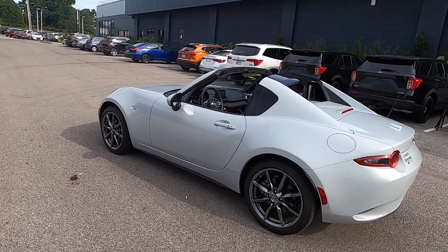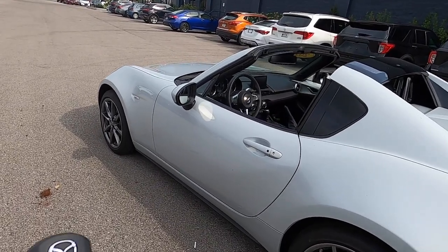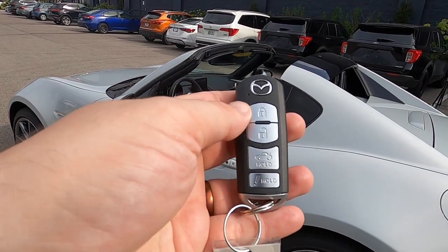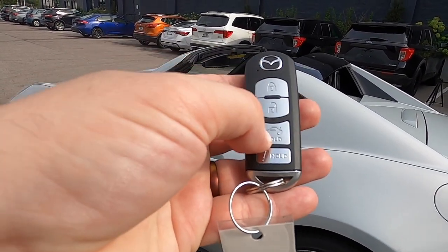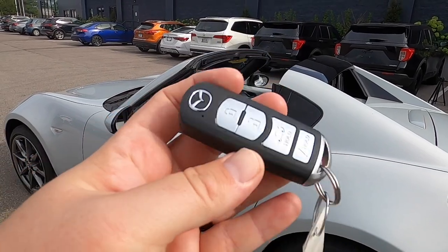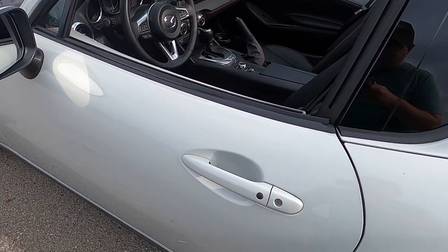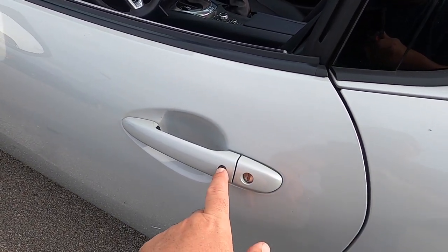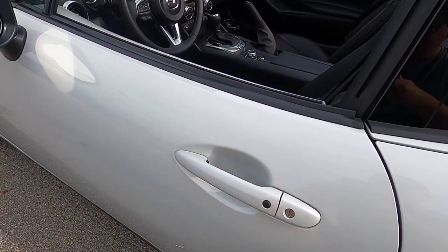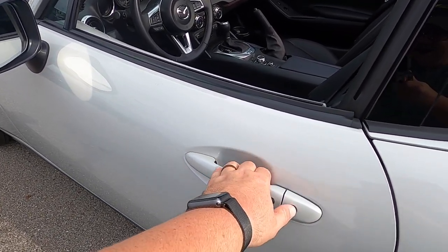Despite this vehicle having an automatic transmission, we do not have remote start. It does have smart key access using Mazda's smart key. On the key fob you have lock, unlock, press and hold for the trunk, and press and hold for panic. By keeping the key fob in your purse or pocket, you can unlock and lock the vehicle doors. To lock, simply press the black button on the door handle — one beep indicates locking. To unlock, press it again — two beeps indicate unlocking.